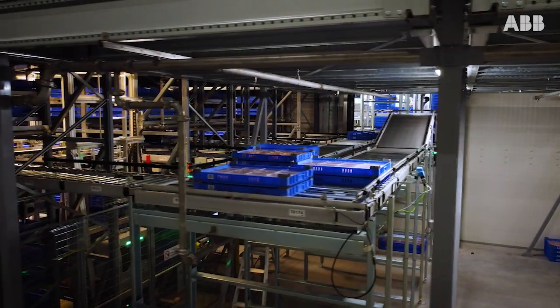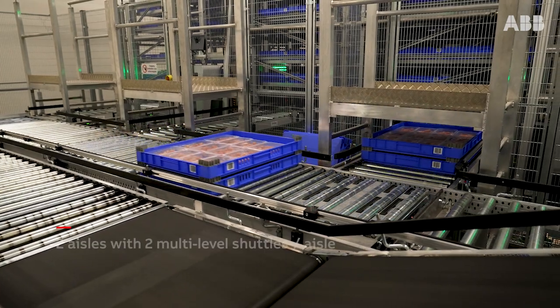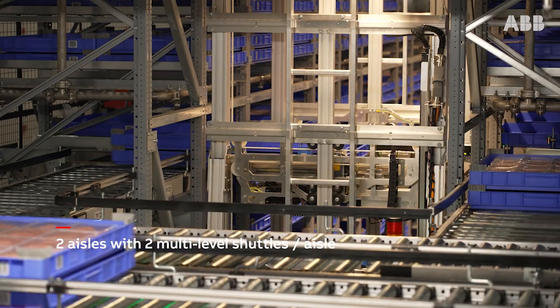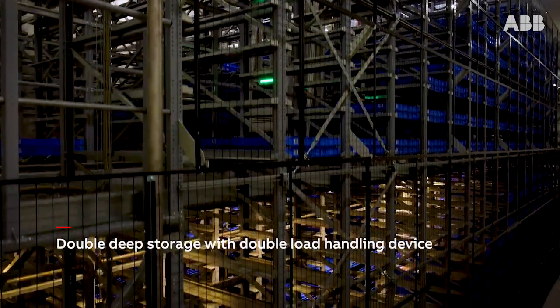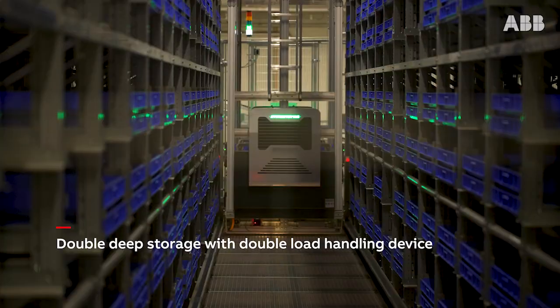We have reduced the delay between order and delivery by 50% for our customers. Second of all, we have doubled the occupancy rates of our machinery in production because we have separated both activities — putting the product into the trays and having the labeling part. So two main benefits of that robotic solution.